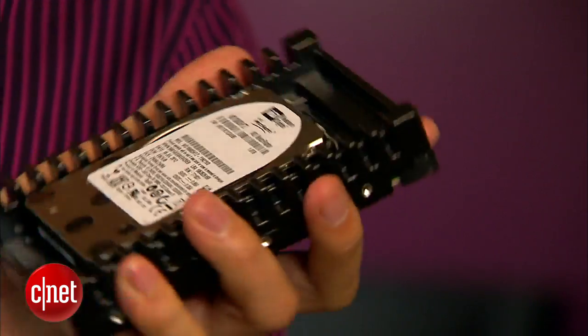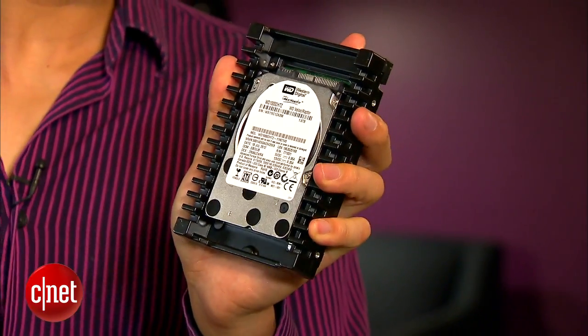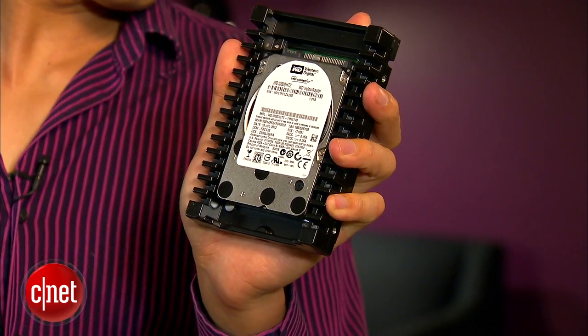Now this is not just any hard drive — this is the only one on the market for consumers that actually spins at 10,000 RPM, compared to 7,200 RPM of others. That means it's very fast. It's also very reliable and comes with a full 5-year warranty.